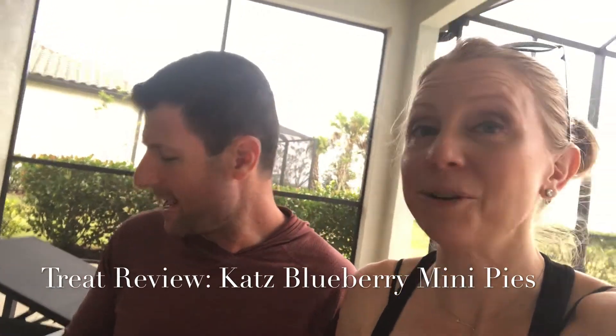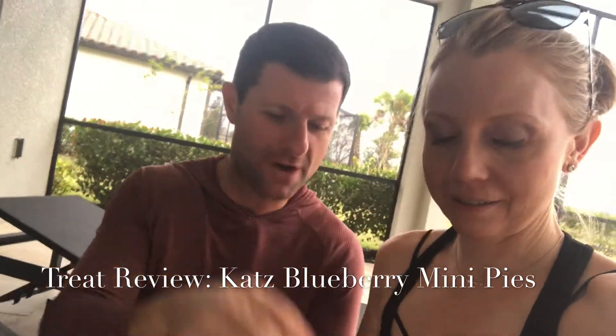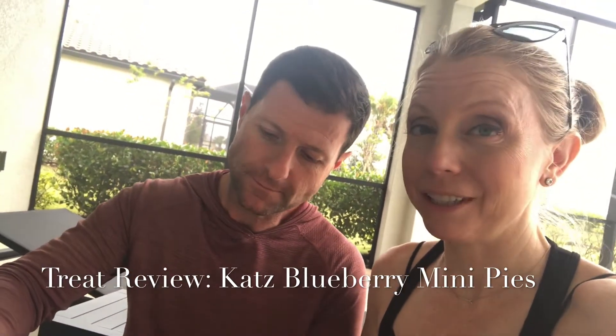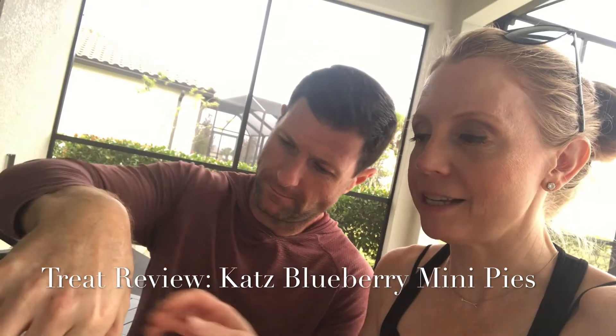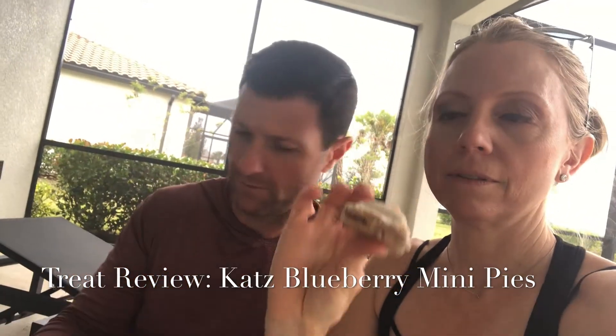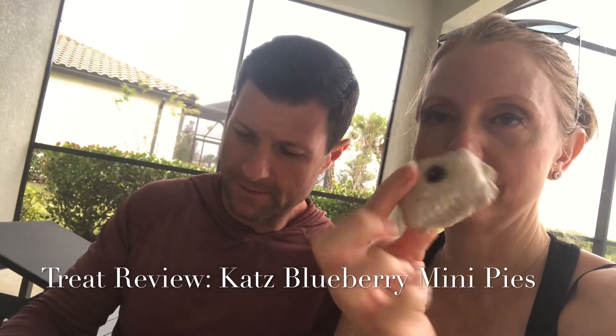They're gluten-free, dairy-free, nut-free, and soy-free. We figured we'd give it a try. They come individually wrapped and they smell really good — they've got a glaze on them. The instructions say to thaw or heat them first. One looks really nice, though some of the others look a little crushed.